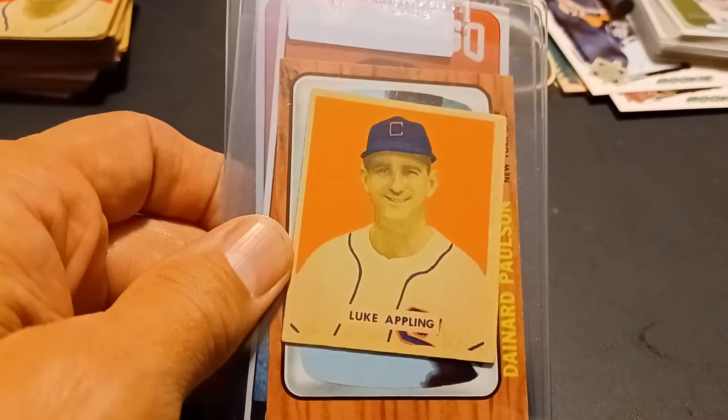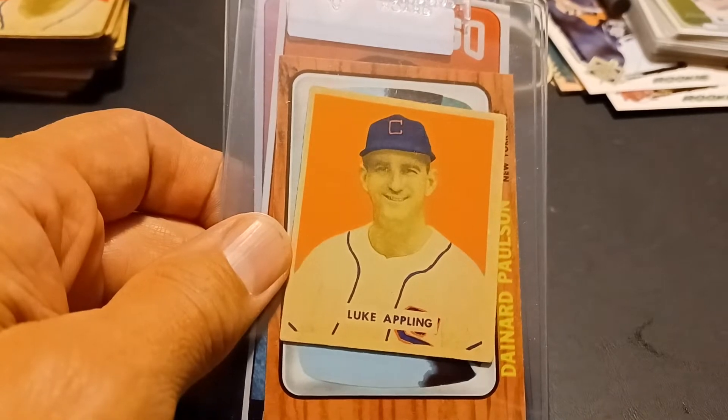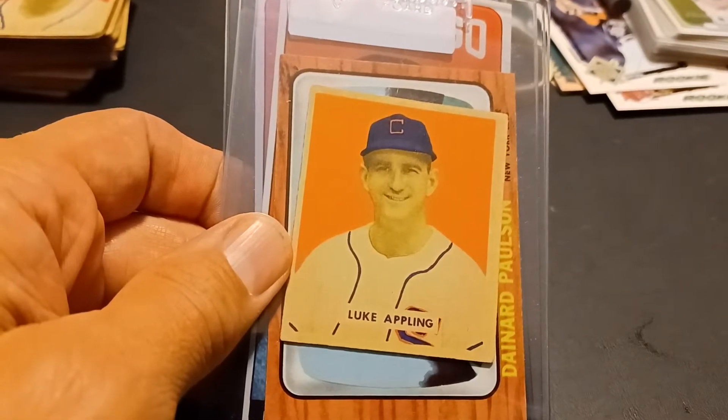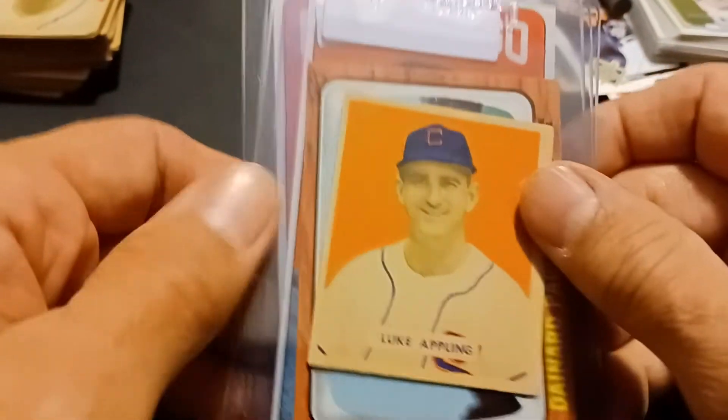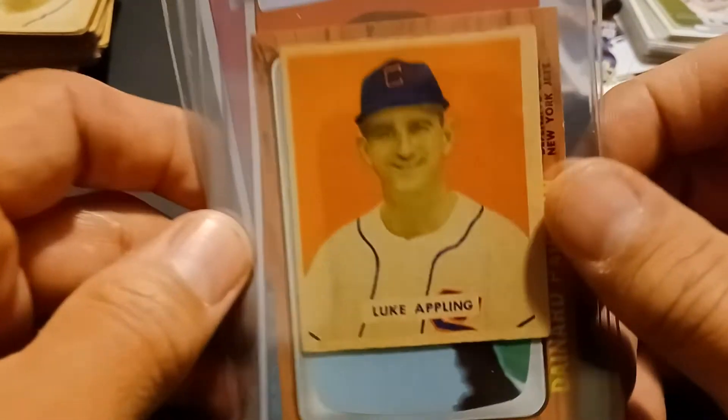Hey guys, Dean Gearhart here coming at you with a mail day video and a couple pickups at a local card shop and some cards from a mall show too. Starting off...